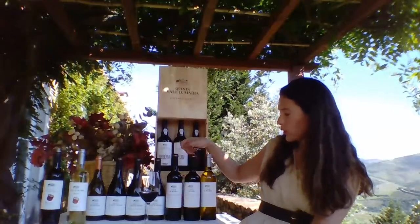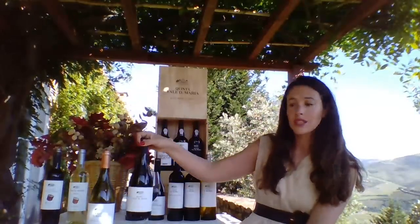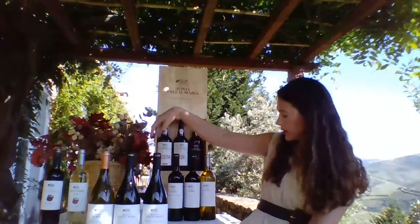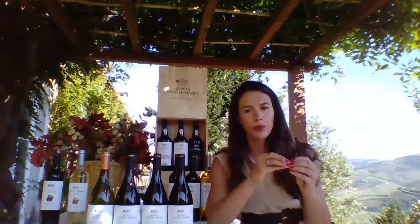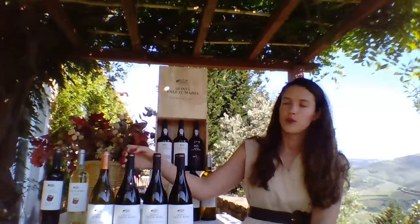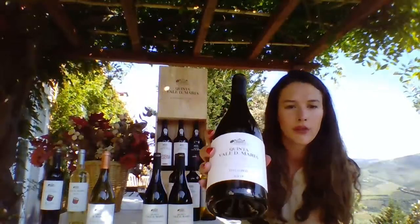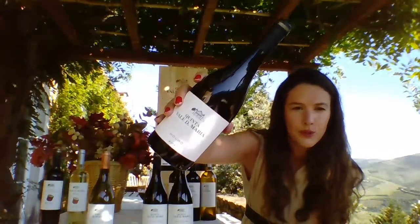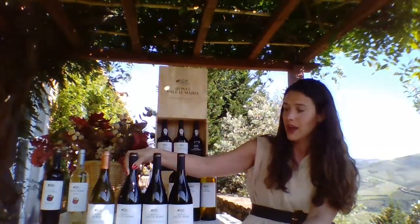Then we go into our Crown Jewels — our single vineyard range, which we now call a collection of single vineyards. They are all in Burgundy bottles exactly because they come from our special cruzetas within the estate or present in our Val Dona Maria range. The first wine we launched was our Quinta Val Dona Maria Red — produced with 41 different grape varieties, all planted at our estate across 10 hectares, all mixed together.